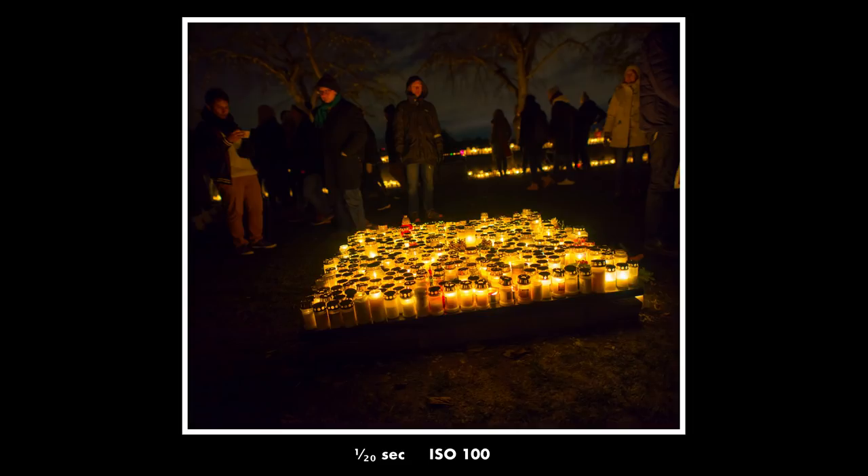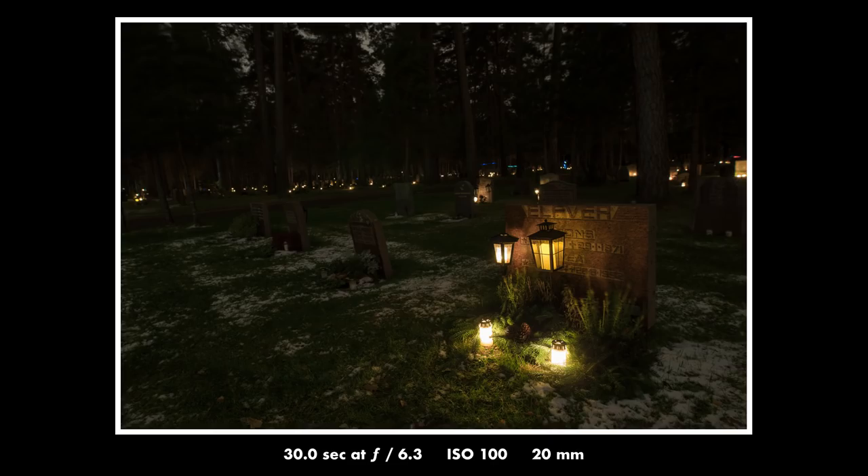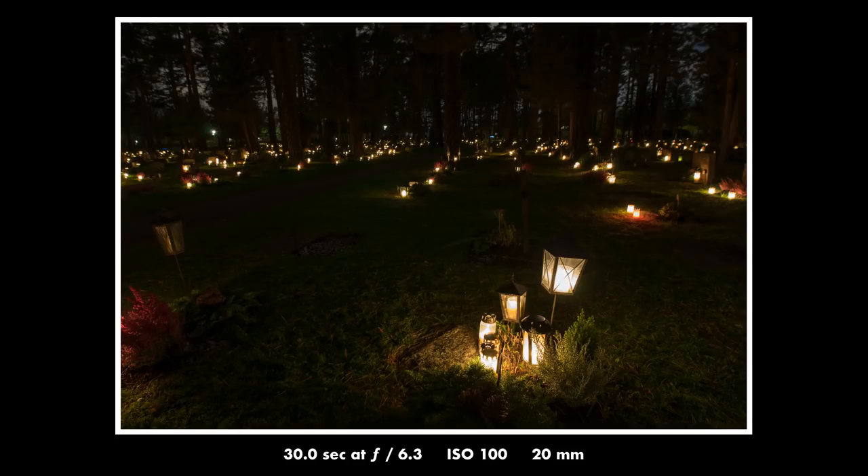Besides the camera, the lens, and the tripod, it's always very good to have a flashlight with you — if not to see where you're going, it's good to use it to illuminate your subject a bit. And another thing that can be really helpful when you're doing night photography is a headlight.